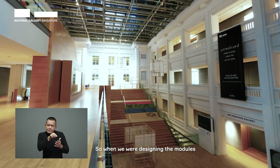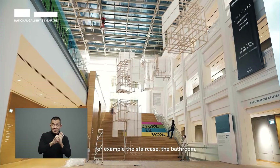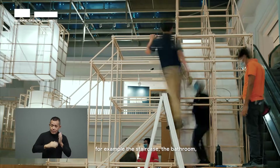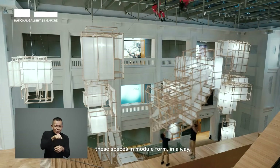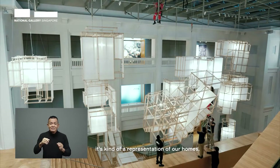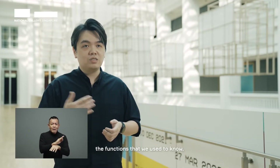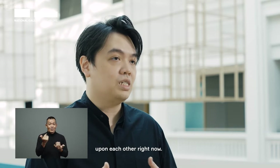When we were designing the modules, we were looking at the different parts of the home — for example, the staircase, the bathroom, the bedroom, the kitchen. We're trying to recreate these spaces in module form. It's a representation of our homes; the functions that we used to know are actually being layered and built upon each other right now.